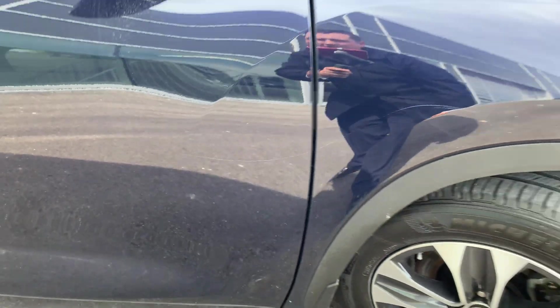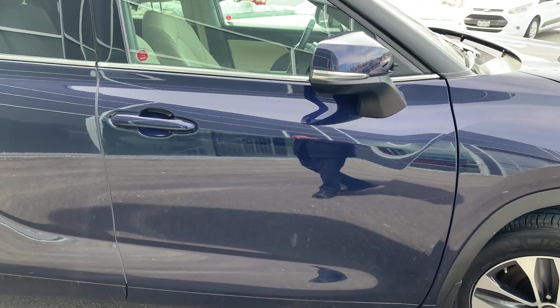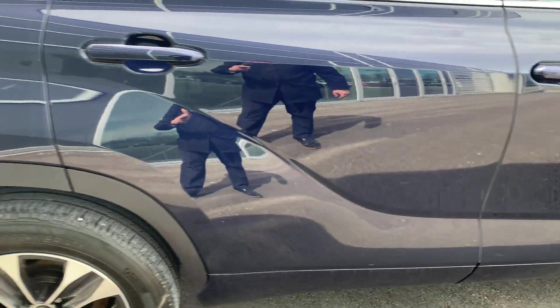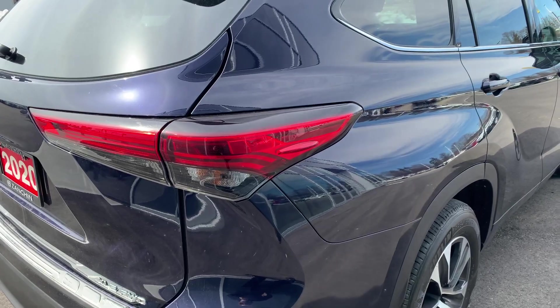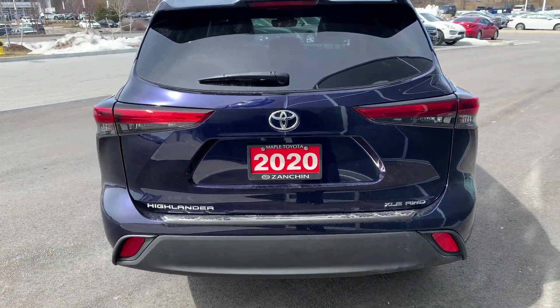Over here, if we look real close, there are some deeper scratches. They're going to try and polish it — it's going to help minimize the scratch, but it's not going to make it disappear. The same kind of thing over here: some more scratches, a rub mark that went through the paint, and again some scratches. They'll do their best to make that kind of go away, but it won't be gone entirely.